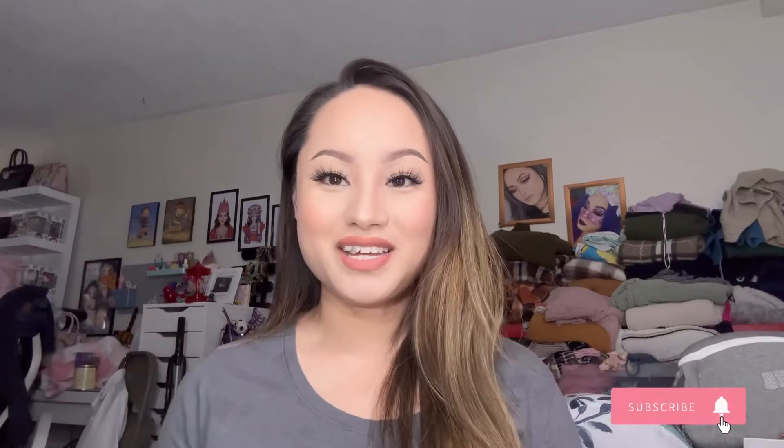Hey loves, welcome back to my channel. In today's video, I'm going to be talking about the Online Makeup Academy.